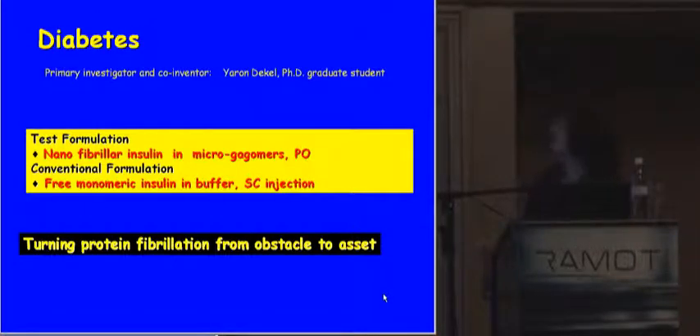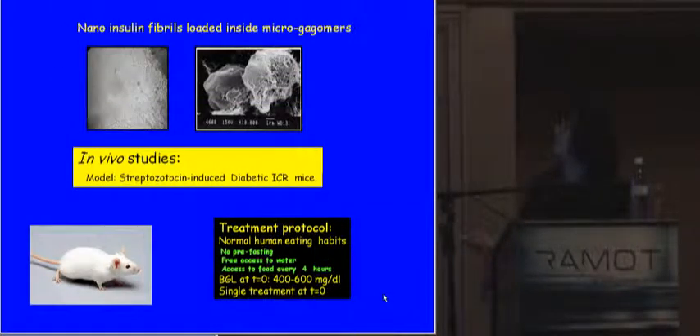Another protein administration application is in the diabetic area, where credit goes to Yaron. We made nano-fibrillar insulin in micro-gagomers and delivered it by oral route, comparing it to conventional hexameric protein insulin in buffer by subcutaneous injection. I'm stressing protein fibrillation because it is usually considered a bad thing — an obstacle — and we managed to turn it into a positive asset, which may have implications for other therapeutic proteins. Here are the insulin nano-fibers and you can see them inside micro-gagomers. We made an in vivo model of diabetic mice and tested the impact of a single dose against various controls.